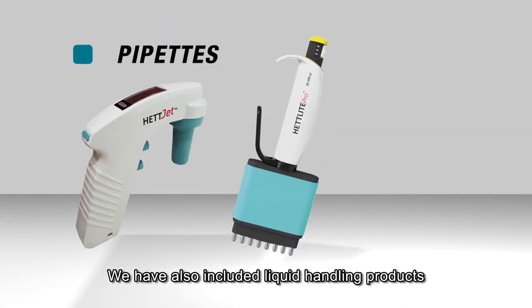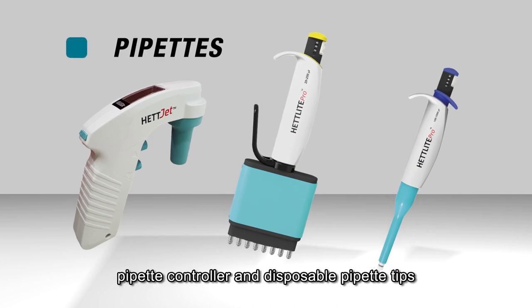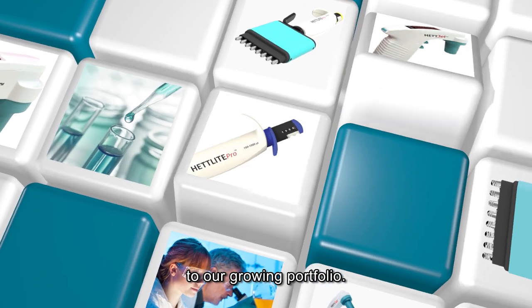We have also included liquid handling products such as single and multi-channel pipettes, pipette controllers and disposable pipette tips to our growing portfolio.